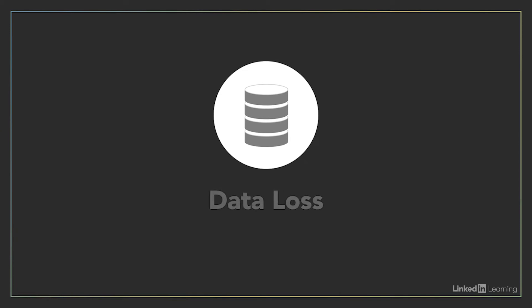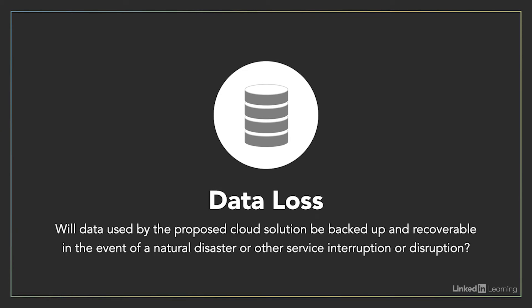We need to figure out what to do around data loss. We need to do business continuity and disaster recovery operations on information that exists in the cloud, and ensure that if things are disrupted — including an outage, breach, data theft, or ransomware — we're able to recover the data and get it back to an operational state.